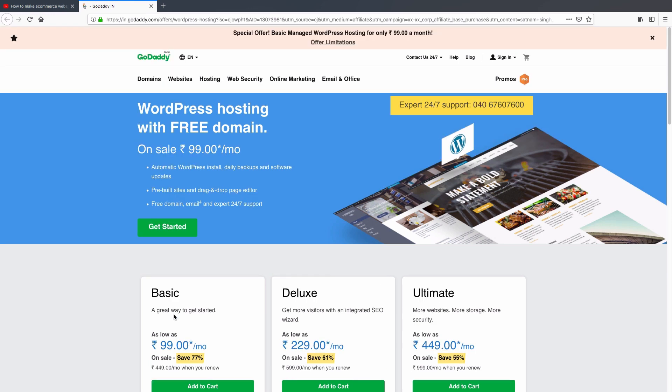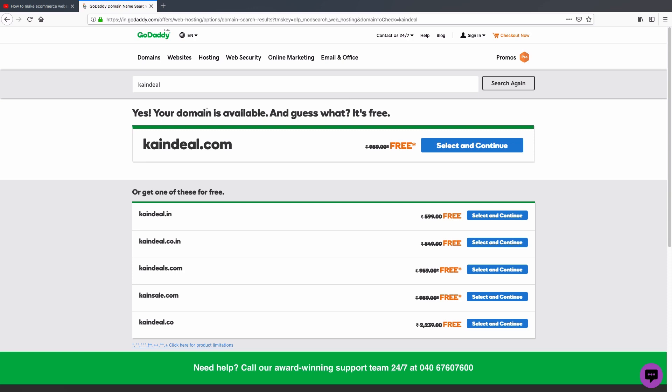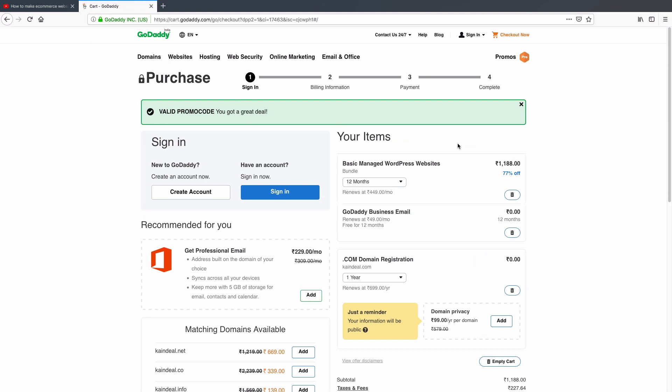Click the 'Get Started' button. In this search bar you have to search your website domain. I'm going to search my website name and click search. Our domain is available, as you can see. Now click 'Select and Continue'.